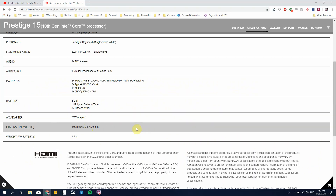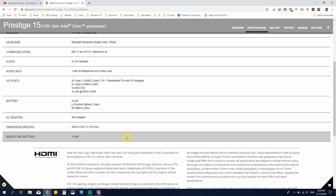The dimensions are 356.8mm × 233.7mm × 15.9mm — I assume 15.9mm is at the thickest point, though it may be thinner at the thinnest point. The weight is stated with battery at 1.6 kilograms, which is a very fair weight for a 15-inch computer with this kind of configuration and I/O.